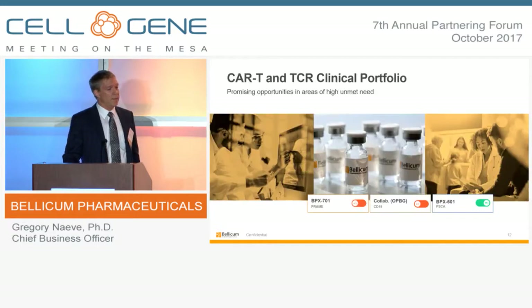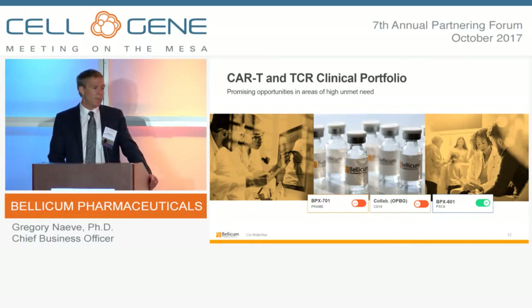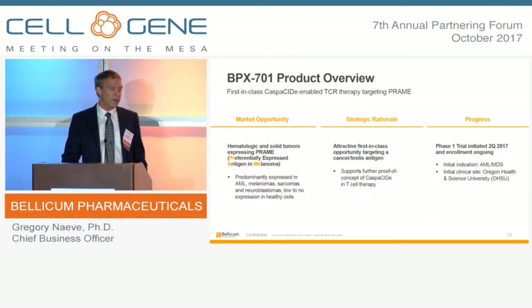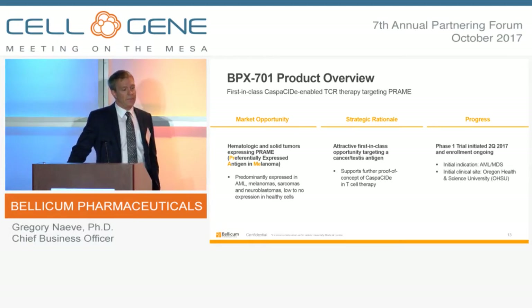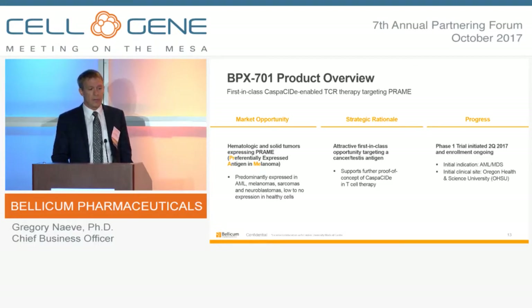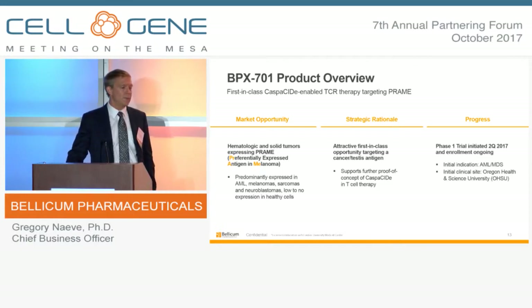In addition to the non-targeted approach, we have a growing pipeline of targeted T-cell products based on conventional CAR-Ts as well as recombinant TCRs. BPX-701 is a first-in-class opportunity targeting a cancer testes antigen peptide via a recombinant TCR modality. It targets a cancer testes antigen not typically found at high levels in normal tissues, and it also supports further proof of concept for the safety mechanism of the caspicide approach. We started those trials in the second quarter of this year and are currently recruiting patients. It's being studied in acute myelogenous leukemia as well as myelodysplastic syndrome.